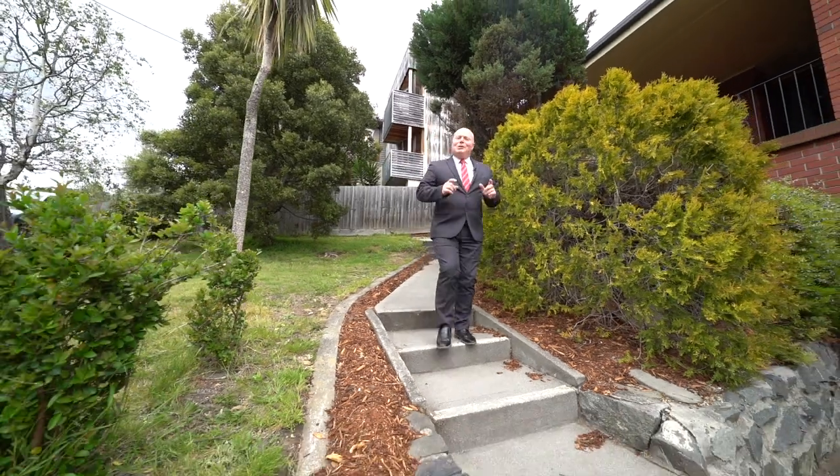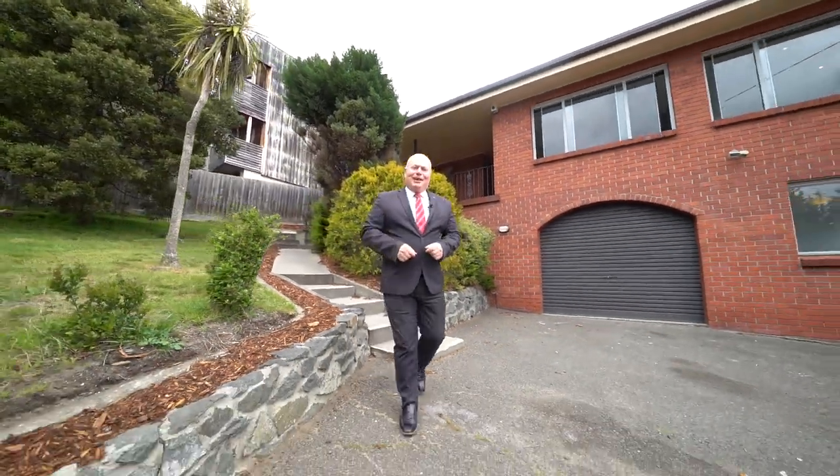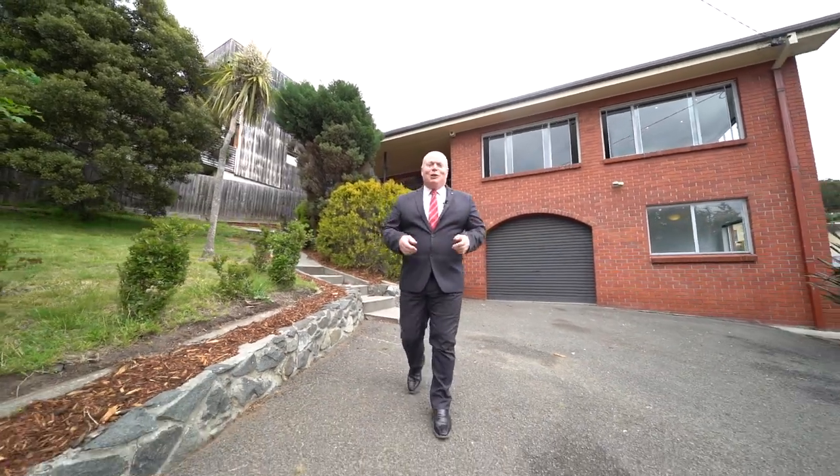So as you can see this one's absolutely packed full of options. Book for a private inspection today or come to one of our scheduled open homes. We'll see you there.